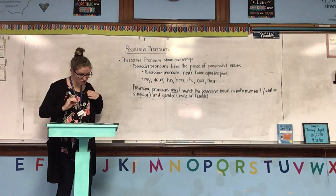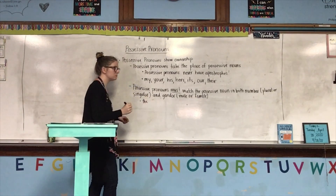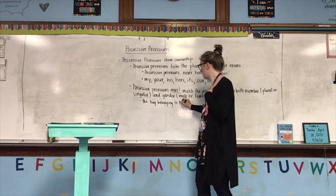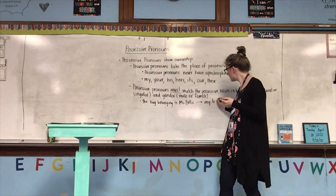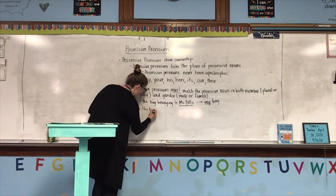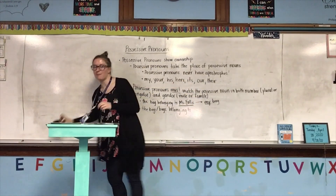I'm going to give you an example of each case. If I were to say 'the bag belonging to Miss Follis' — as in me, trying not to use any pronouns — I would say 'my bag.' My matches Miss Follis, which is my name. If I said the bag belonging to — I'm going to pick one of you — number 10 is Carly.